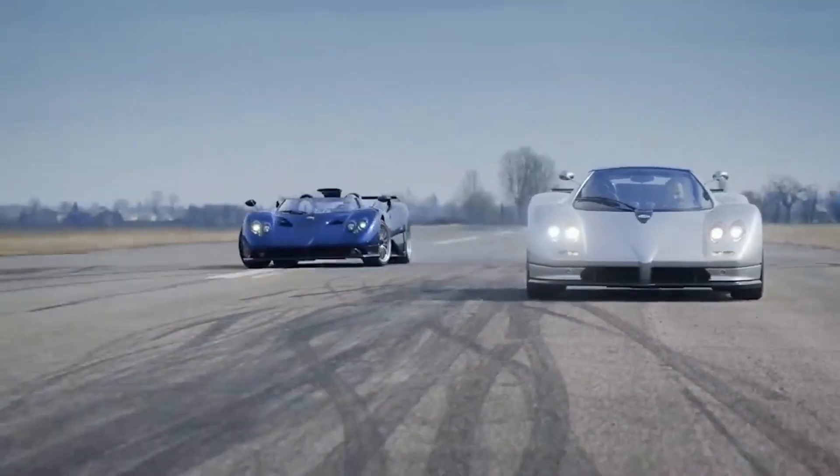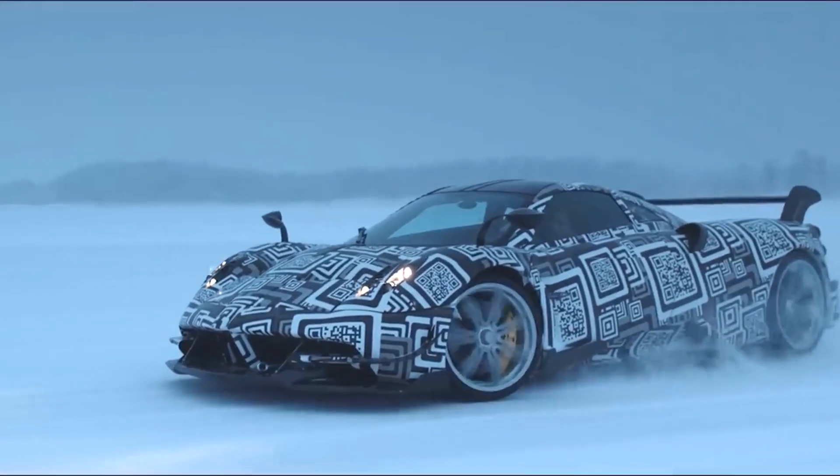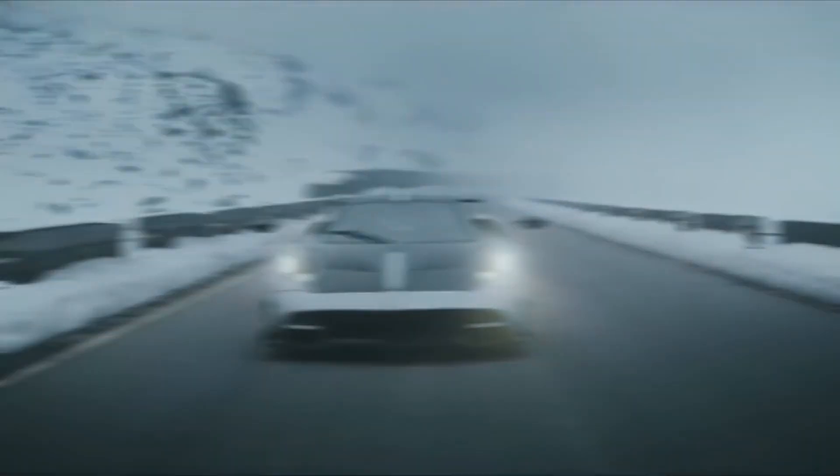In today's video, we're going over some of the greatest car designs of the great Horatio Pagani. Pagani has become one of the biggest names in car design, working first at Lamborghini and then going on to create his own company.